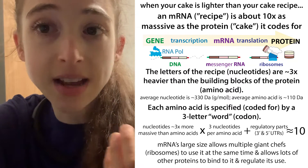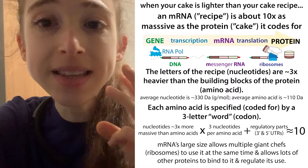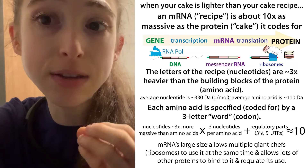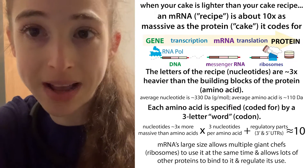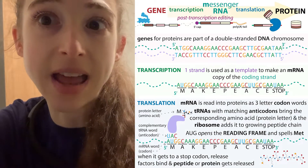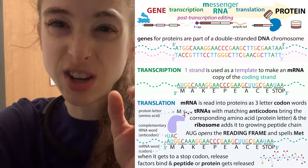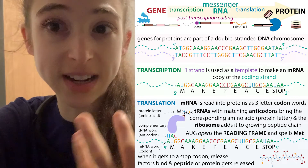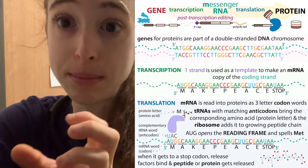So where does this 10 times number come from? Basically, it takes three nucleotides — three RNA letters — to specify a single amino acid. You can think of these as words, these codons, these three-letter combinations. These codons are like words that are spelling an amino acid.